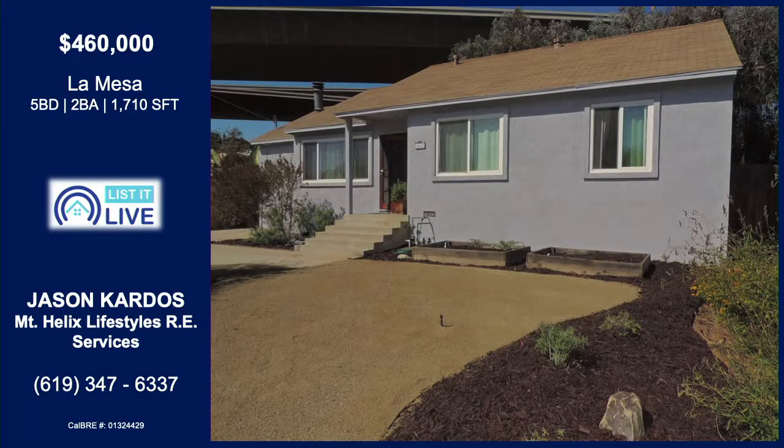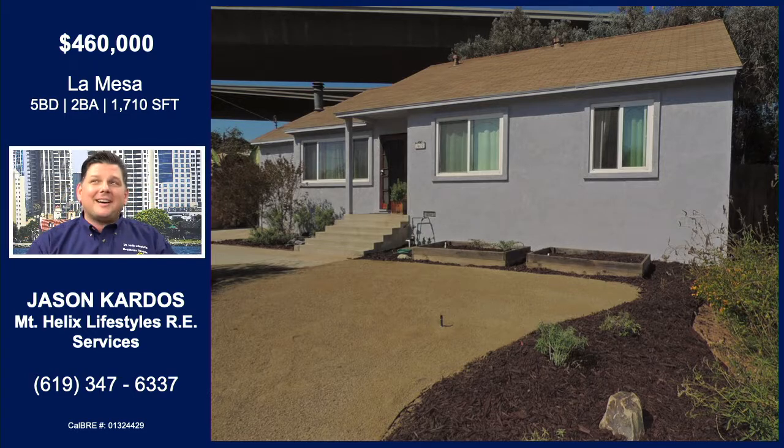And you've got a five-bedroom in La Mesa. Well, it's a true four-bedroom, but there was a garage conversion with a fireplace, so we're calling that a bonus room. So it could be five bedrooms — let's call it four with a bonus. Two bath, over 1,700 square feet.